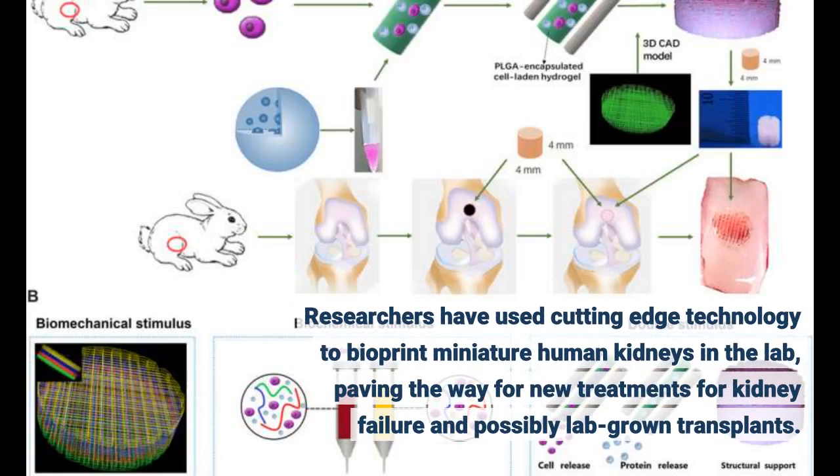Researchers have used cutting-edge technology to bioprint miniature human kidneys in the lab, paving the way for new treatments for kidney failure and possibly lab-grown transplants.